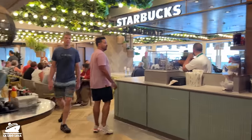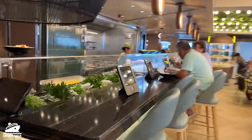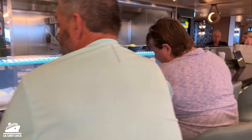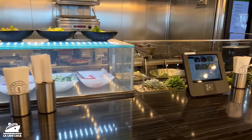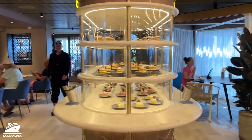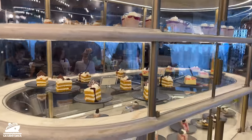There are two Starbucks on the NCL Prima — the second one is up here in the Indulge section. Most of these food preparation places do have a bar that you can sit at. Sometimes the seating was a challenge, but most of the time you could find a spot. The desserts in Indulge are grab-and-go, unless you get something from Coco's, which is a for-pay dessert place.